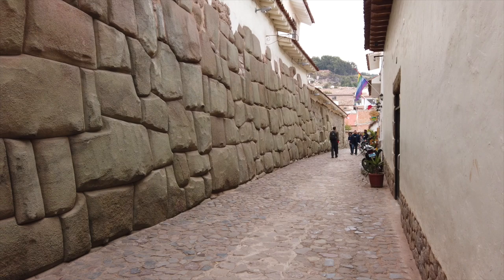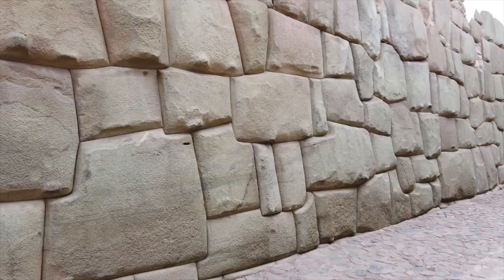Now this megalithic wall, where every stone is a different shape and size, was definitely not made by the Inca, but by an older civilization.